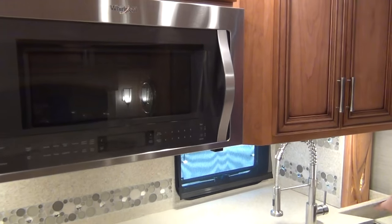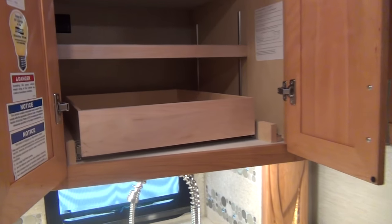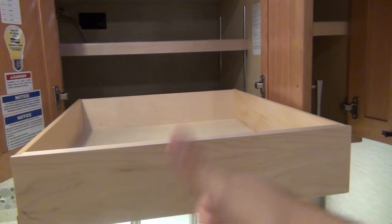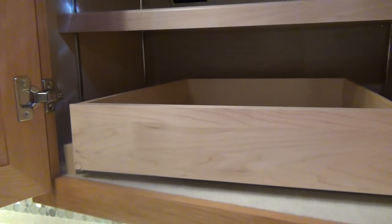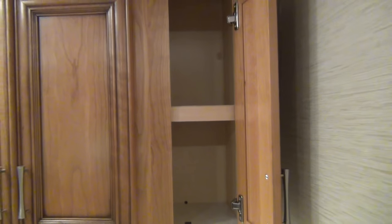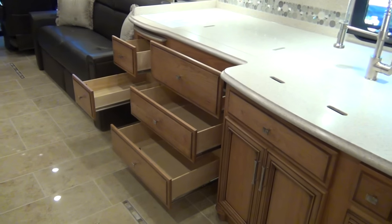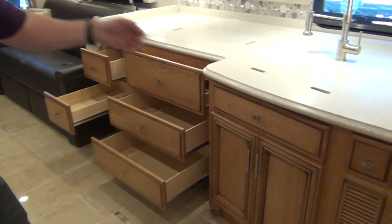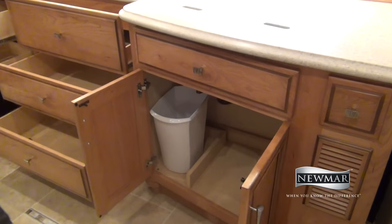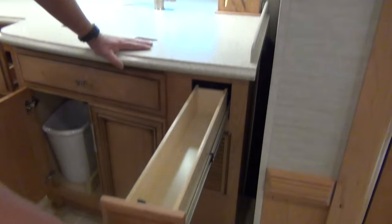I always get in trouble if I don't show kitchen storage, so let's get these open. Lots of drawers, lots of cabinets. Under the sink this panel flips down — a nice little place to keep the SOS pad. We also have a dedicated trash can this year.